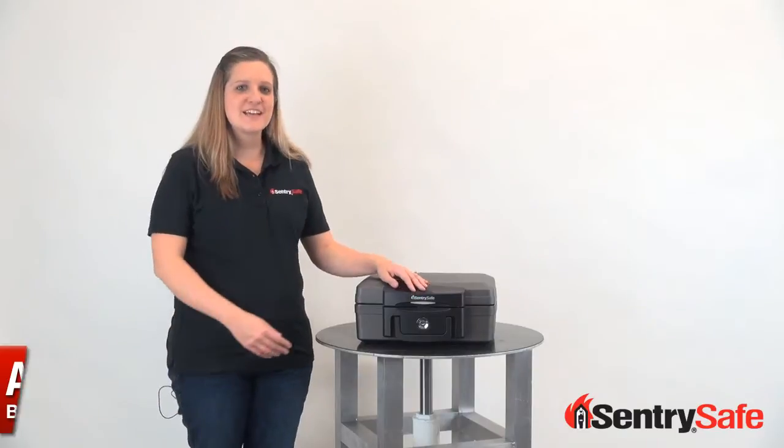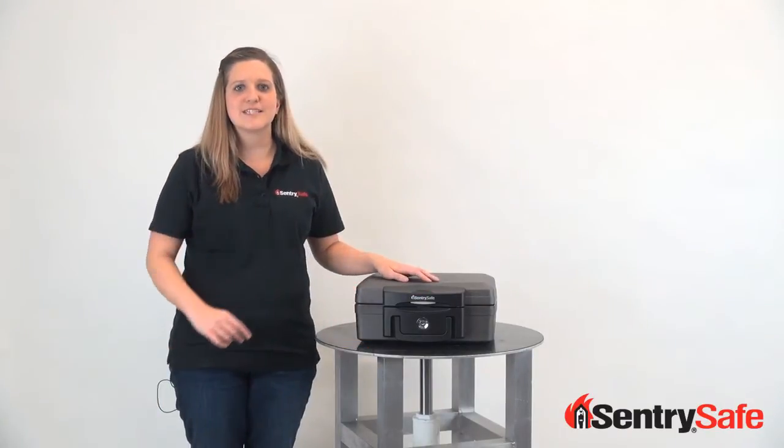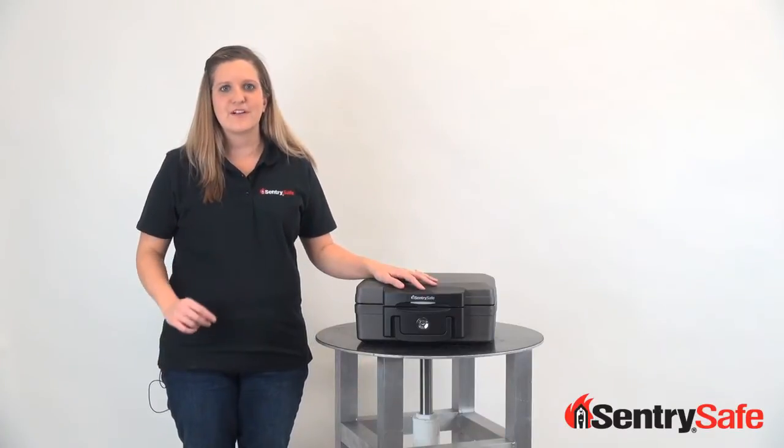Hi, my name is Ashley and I'm here to tell you about the SentrySafe Waterproof Fire-Resistant Chest, and I'm going to do it in 60 seconds or less. Let's put up a clock.